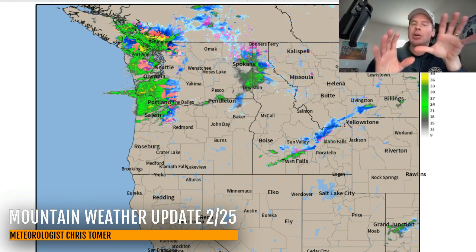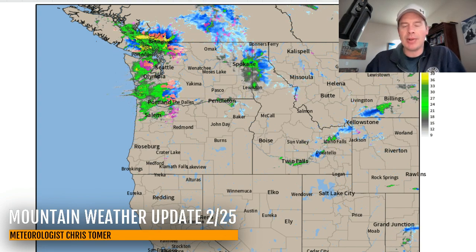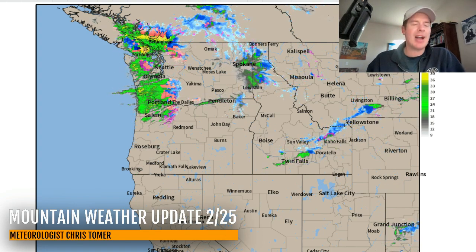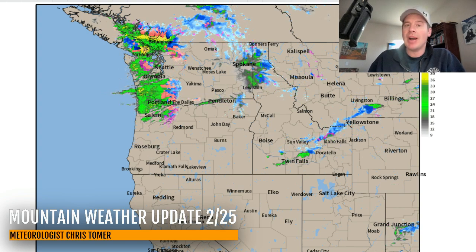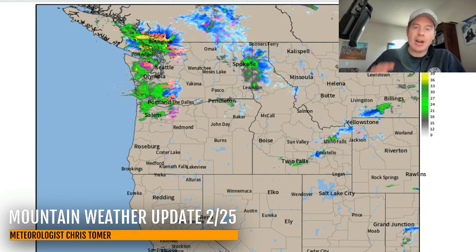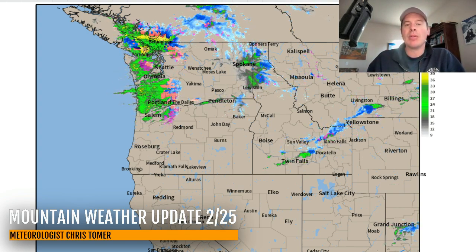The lion's share of the moisture is up in the Pacific Northwest — BC, northern Idaho, northwest Montana. That's where this rich flow continues for today. Then it dries up. Wednesday and Thursday are much drier days across the Pacific Northwest.